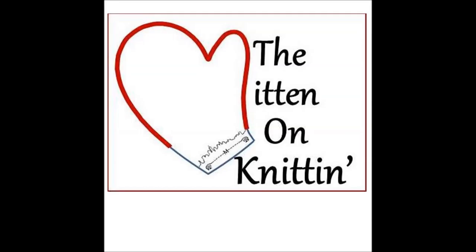Thanks for joining us this week. We hope you enjoyed the show, and we'll talk to you next week. Bye!